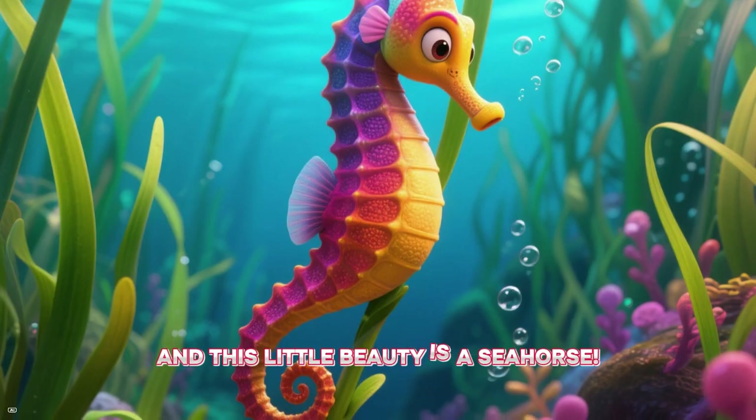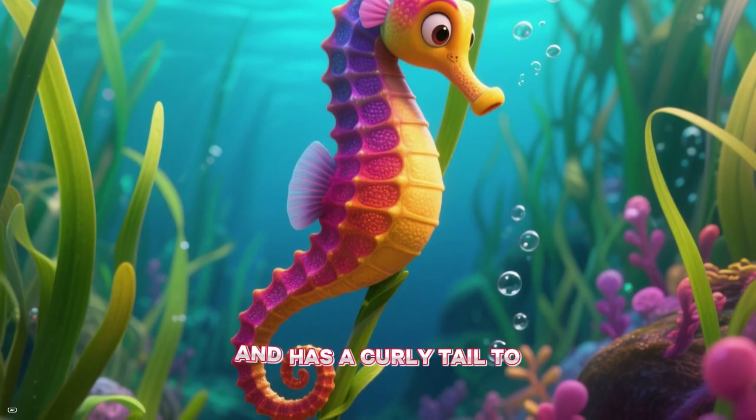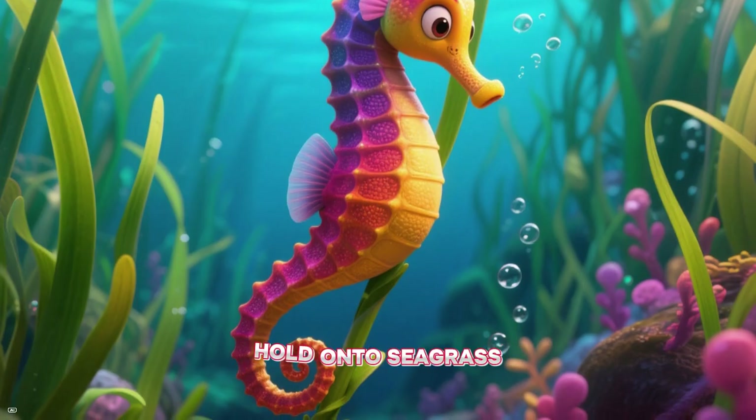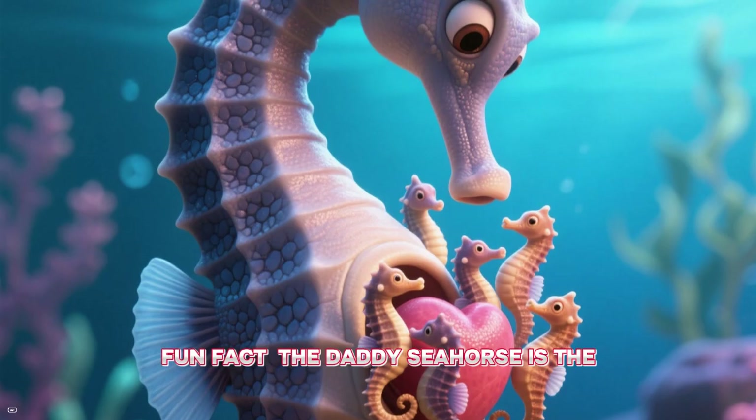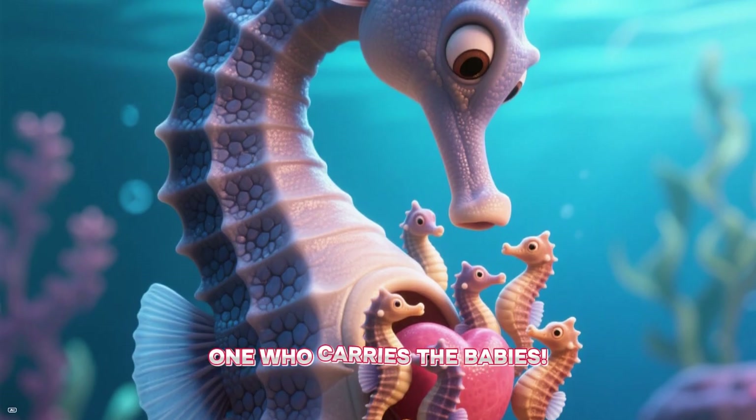And this little beauty is a seahorse. The horse of the sea swims upright and has a curly tail to hold onto seagrass. Fun fact — the daddy seahorse is the one who carries the babies!